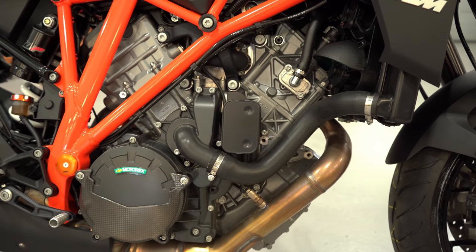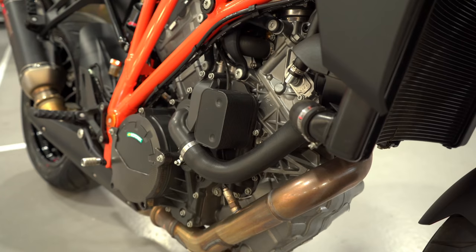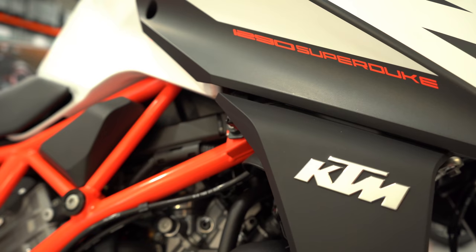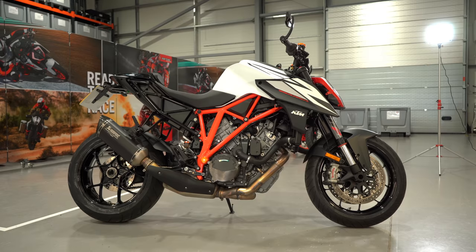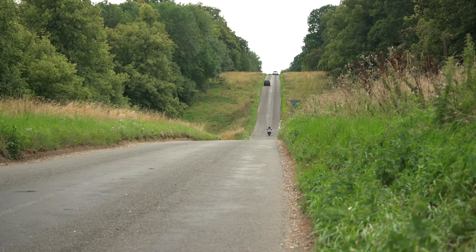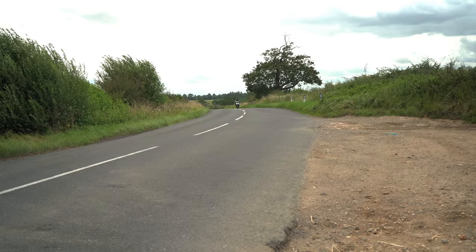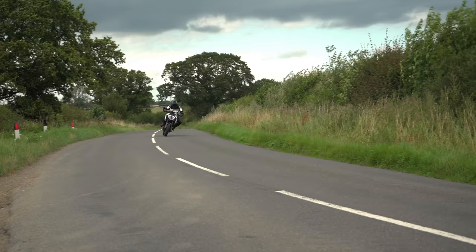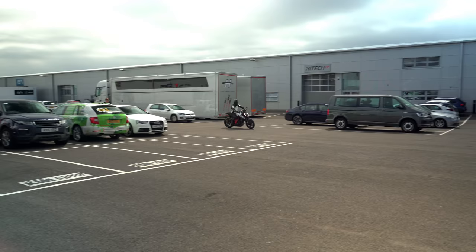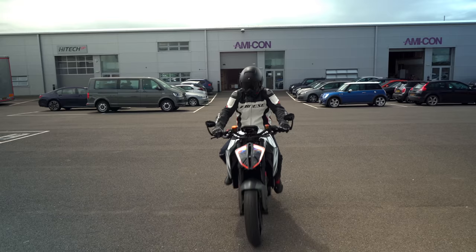The KTM Super Duke R has a 1301cc 75-degree V-twin. It makes 174 horsepower and 141 Newton metres of torque. It weighs 195 kilos dry and has an 18-litre fuel tank. Price for the Super Duke R is £14,799. It's packed full of features: stability control, cornering ABS, multiple rider modes — including the ability to reduce the bike from 174 horsepower down to just 130 in the rain.